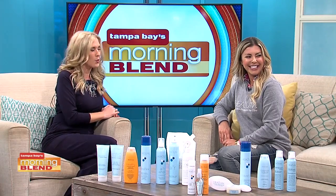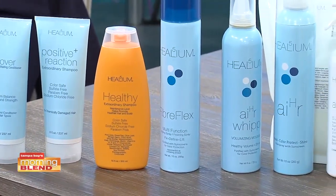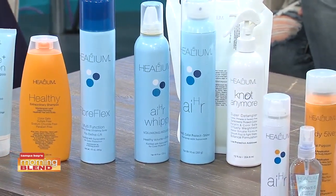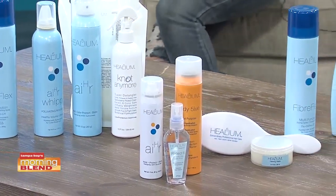Let's go ahead and switch out for two more hair problems. It's ironic that we're talking about all the needs for Florida hair, because all these products are made in Florida — we have a warehouse here in Tampa, and we ship out now worldwide. We do have international shipping now as well.